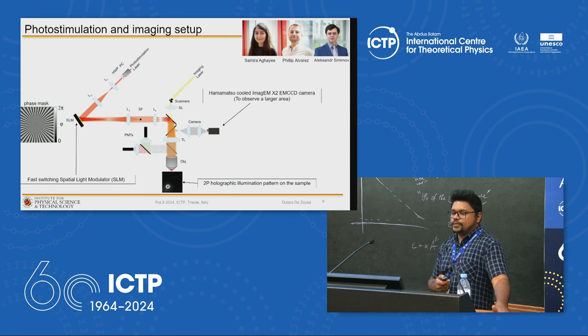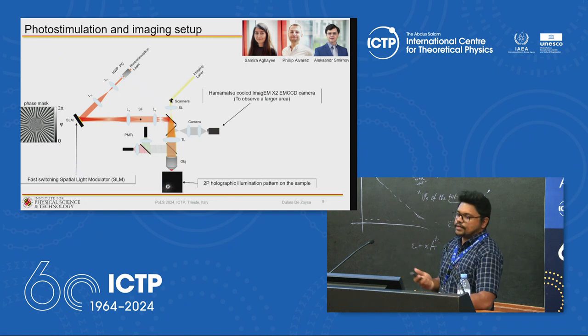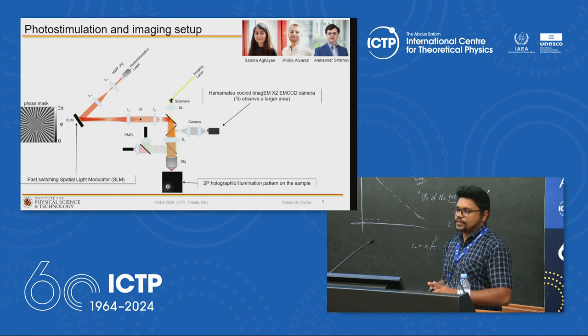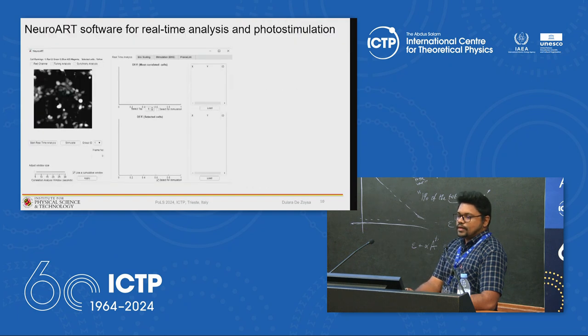The lab has custom-built software and hardware systems. The setup includes a photostimulation and imaging laser path and a fast-switching spatial light modulator providing physiologically relevant timescales — at least a 10-millisecond delay between patterns — for stimulating groups of neurons. They also developed a software tool called NeuroArt, compatible with most commonly used imaging and photostimulation platforms.